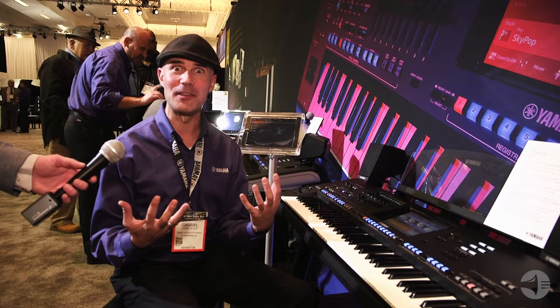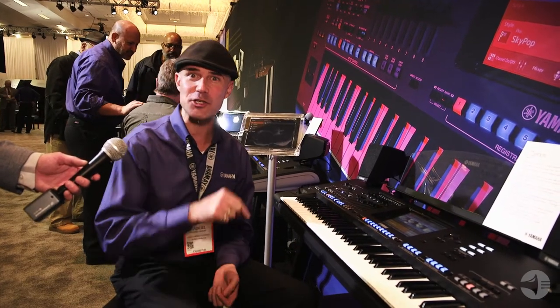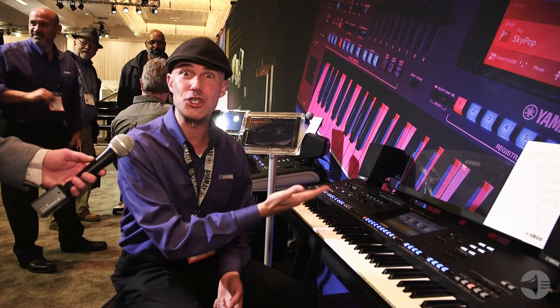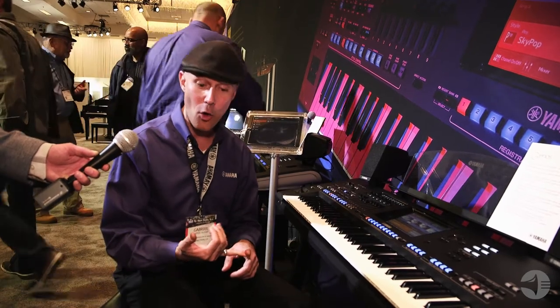Gabriel Aldort here. Winter NAMM 2018, Yamaha World. It's my great honor to introduce you to the latest member of our digital workstation family, Genos. Genos is a dream come true for any live keyboard player or someone that likes to songwrite at home or in the studio.